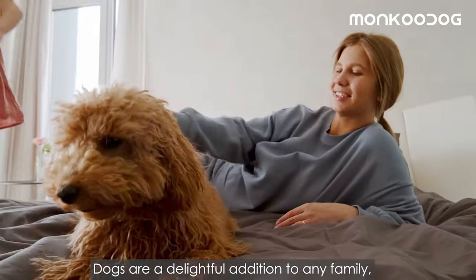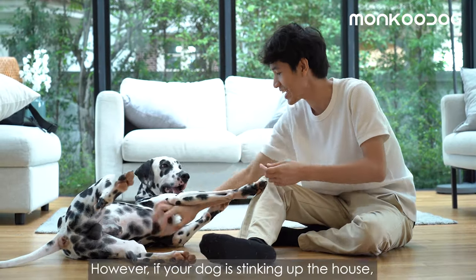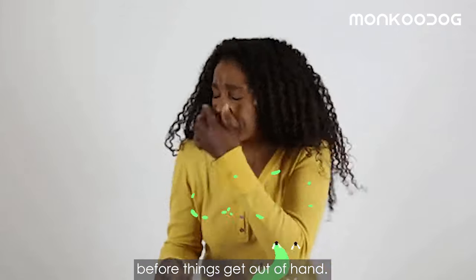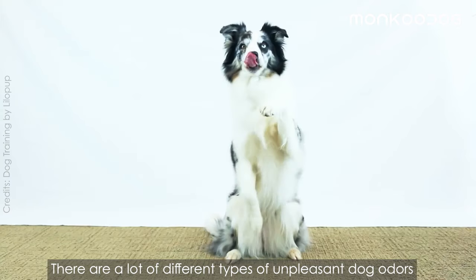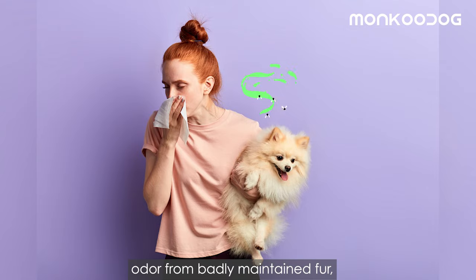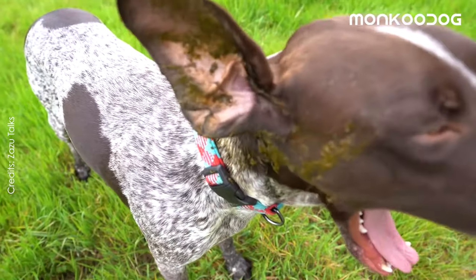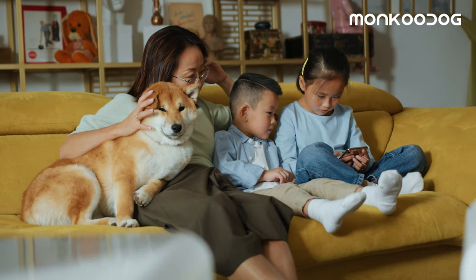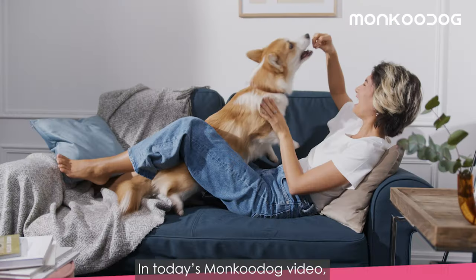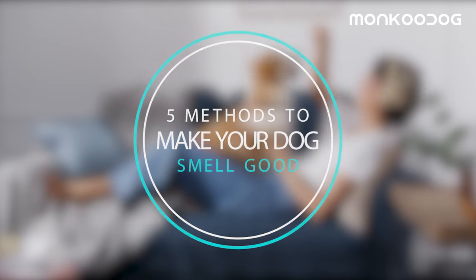Dogs are a delightful addition to any family, be it a mutt or a purebred. However, if your dog is stinking up the house, it is important to address those issues before things get out of hand. There are a lot of different types of unpleasant dog odors like bad breath, flatulence, odor from badly maintained fur, and stepping or rolling on poop. Ultimately, no matter how much you love your dog, an unpleasant smelling dog is hard to be around. In today's Moncoo Dog video, we'll discuss five different methods to make your dog smell fresh and good.